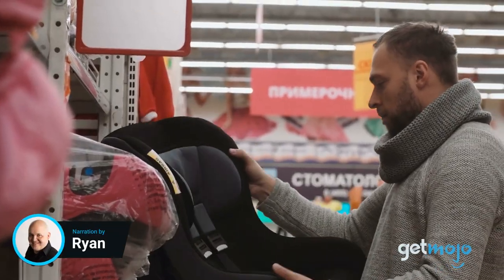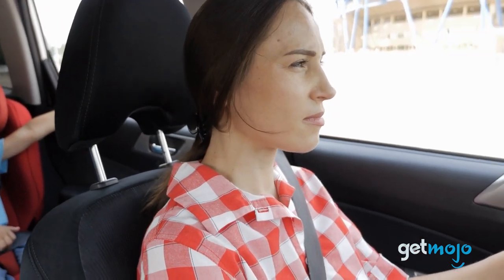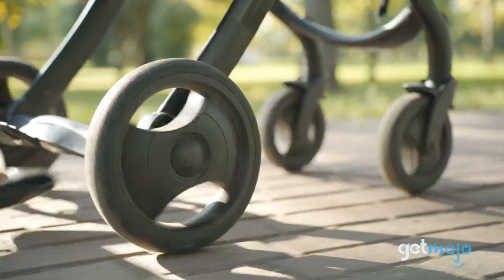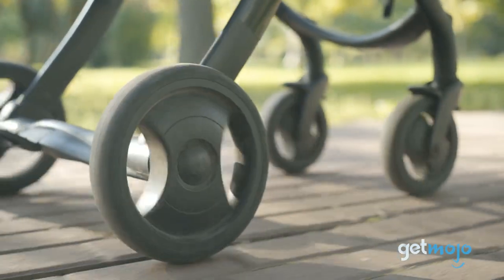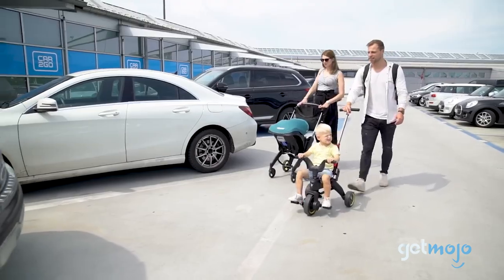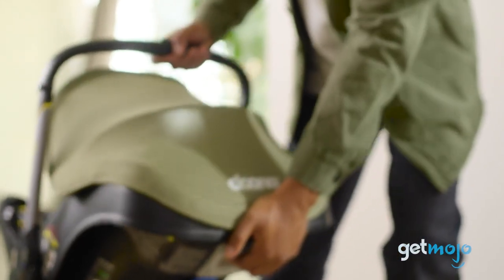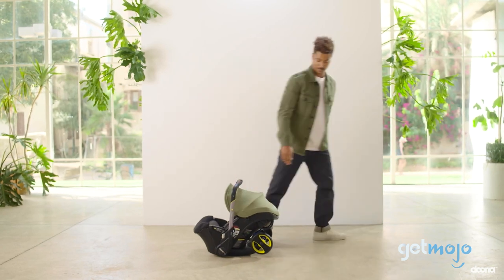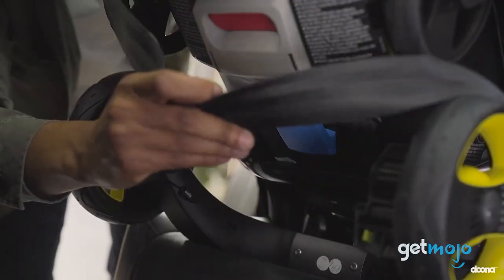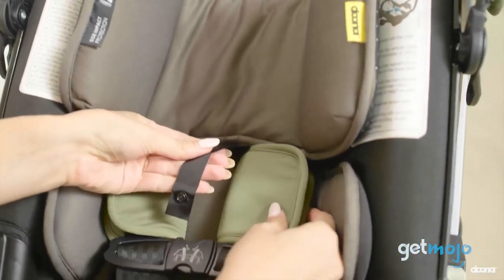Shopping for a car seat and stroller can be stressful. As well as having to figure out whether one is compatible with the other, you've also got to contend with the fact that one will have to be hanging around when the other is in use. But that's not the case with the Duna car seat and stroller, which aims to combine both entities into one zero-stress, parent-friendly package. Should you consider adding this to your household? We think so, and here are 5 reasons why.